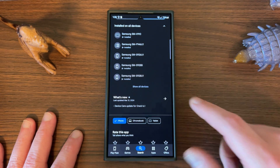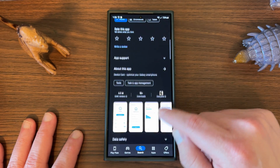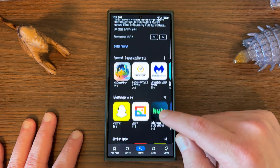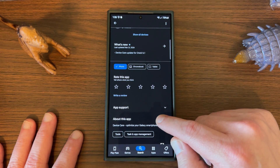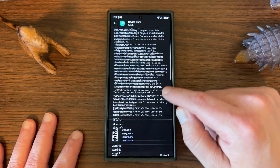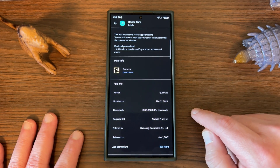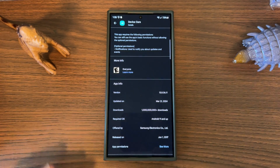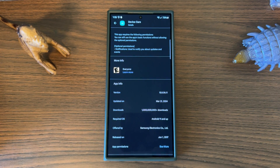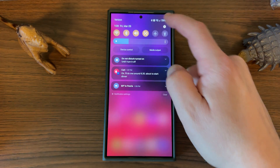Mine is in the Play Store as you guys can see here. This update just rolled out recently — you can see 'Device Care update for One UI 6.1,' so you do need One UI 6.1 in order to get this update. The reviews are quite positive on this. The version number — let's go in here and take a look — is 13.8.06.11, and what this brings back is the ability to view your battery stats by date since the last charge.